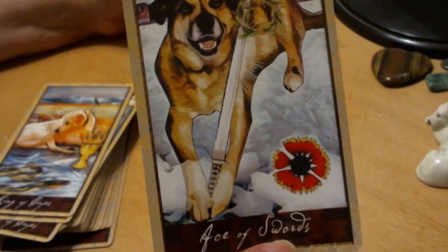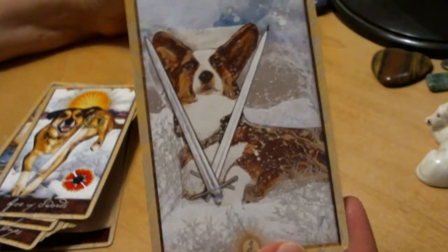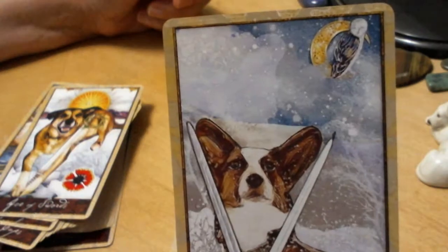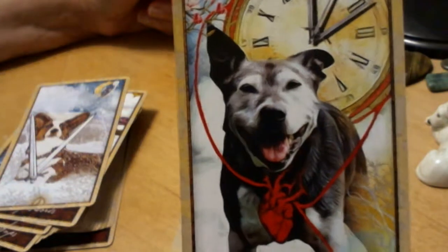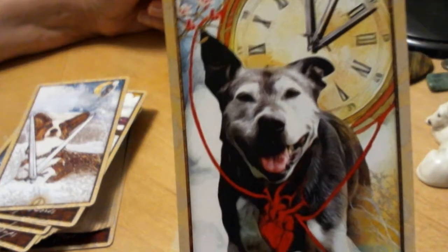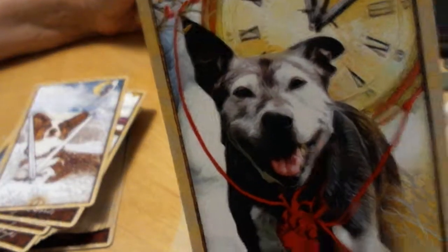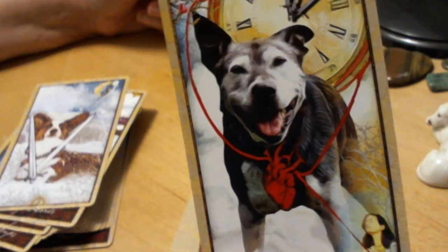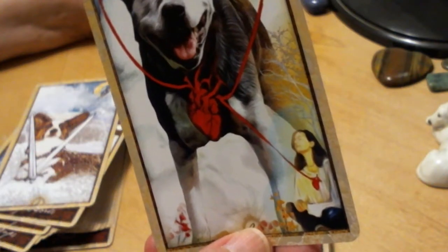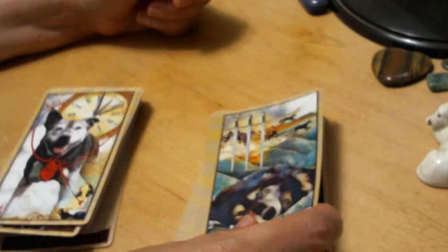Ace of Swords. Two of Swords. Three of Swords — it's interesting: the heart is tied to a clock, the clock is ticking, and it's also tied to the dog. That looks like an old dog — this is a dog that has passed on but they are still connected at the heart. It doesn't need to be an anatomical heart, but anyway.